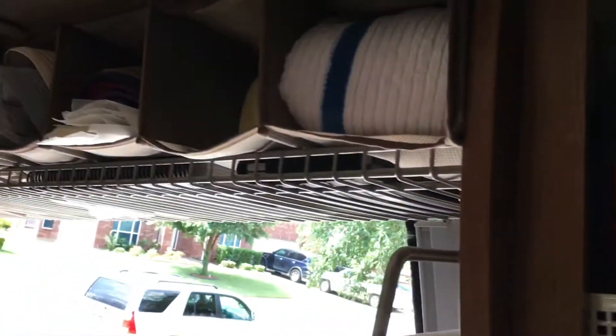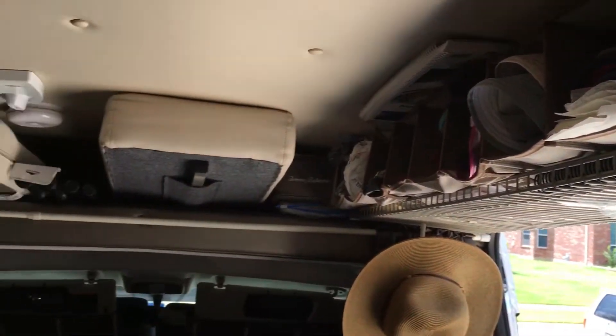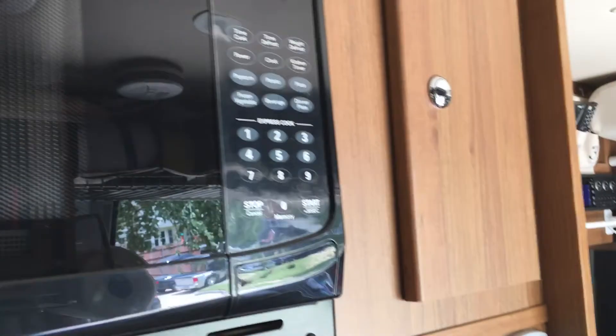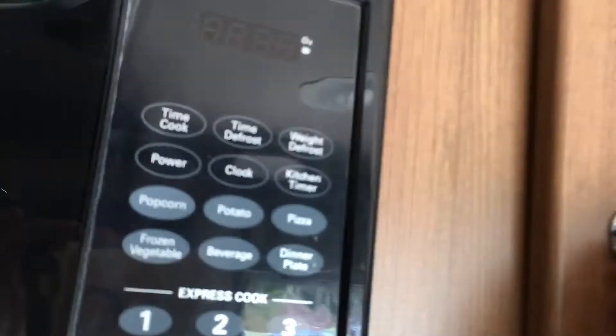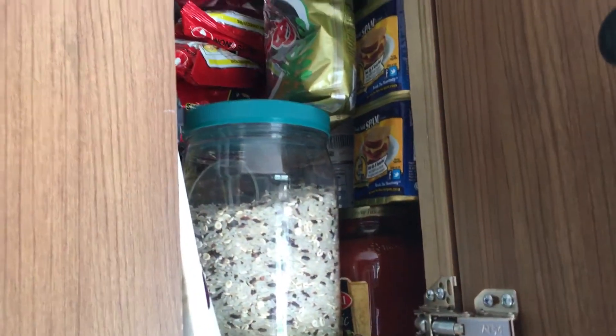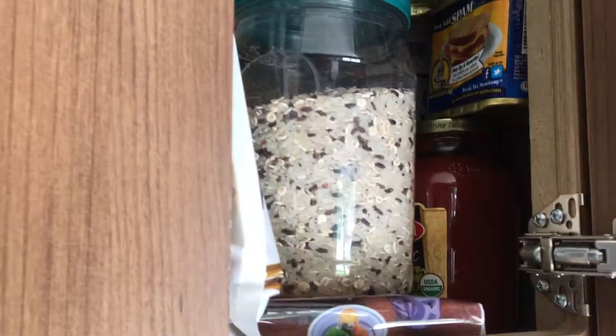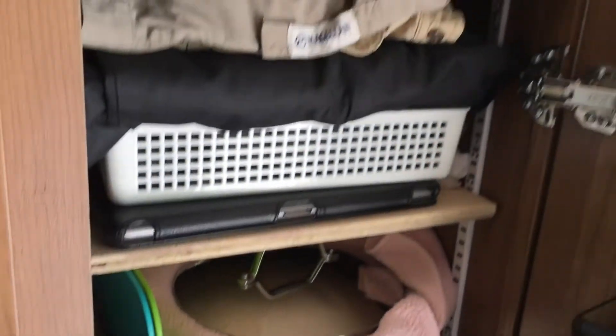I have a mirror there just in case I need to check myself out. For our pantry — we're Asian so we need to have rice, and I also have blended rice, seaweed, and noodles all ready to go. Where we used to hang clothes we couldn't carry much, so now it's pantry space.